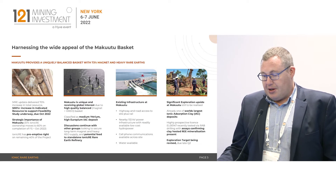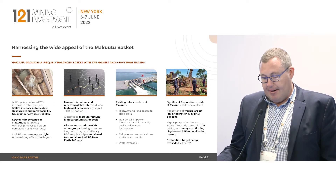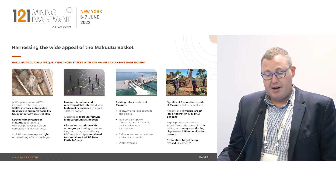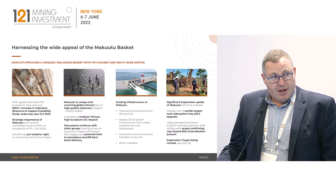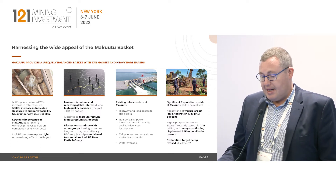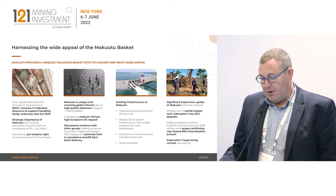Having a look at Makutu in a little bit more detail, we just recently announced a significant resource update. It was a 500% increase in the indicated resource base, which is now going to flow directly into the feasibility study at Makutu, which we're aiming to complete later this year. We own 51% of Makutu. We earn up to 60% on the completion of the feasibility study, and we have a preemptive right on the remaining 40% of the project.